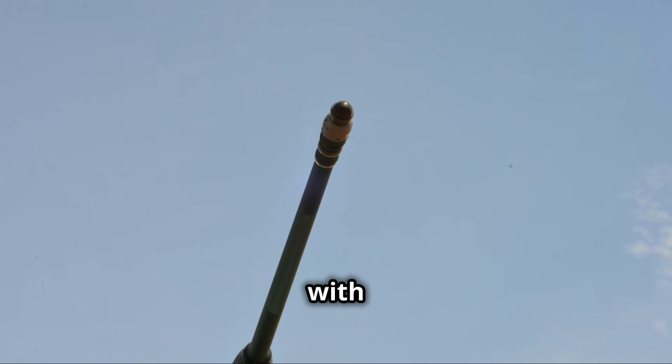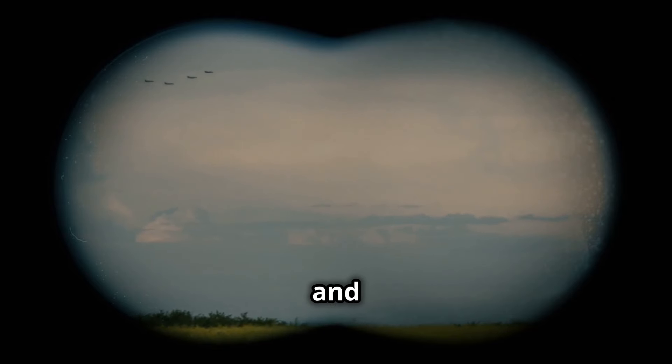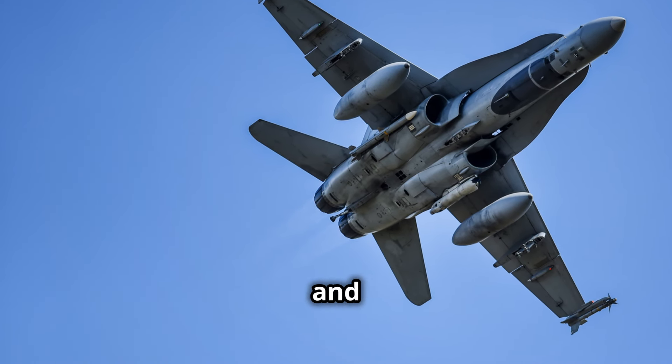Finally, NGAS will be equipped with advanced defensive systems. These systems will help it detect and avoid threats such as enemy missiles. In a dangerous situation, NGAS will be able to defend itself and complete its mission.